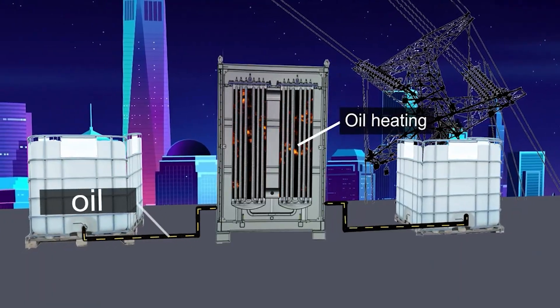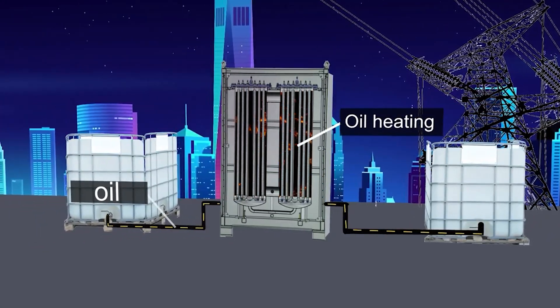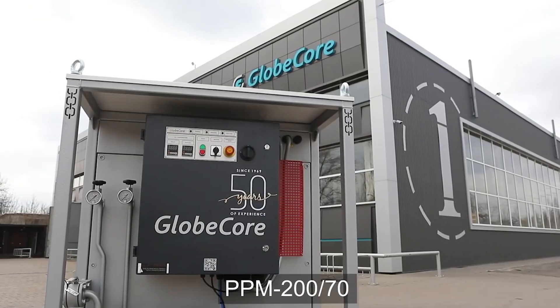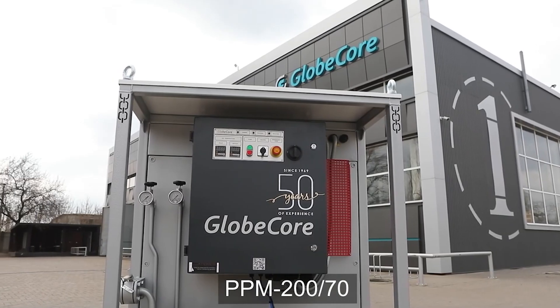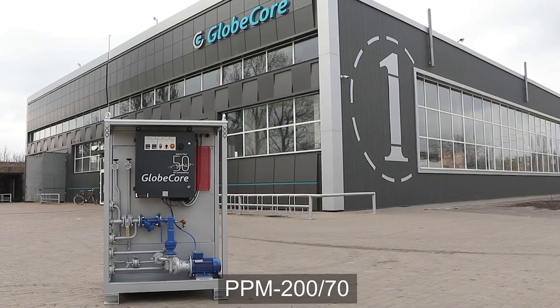If necessary, the PPM performs basic filtration of liquids and pumping between two containers. What other fluids would you use a PPM unit to heat? Leave your opinion in the comments. More information can be found on our website at www.globecore.com.